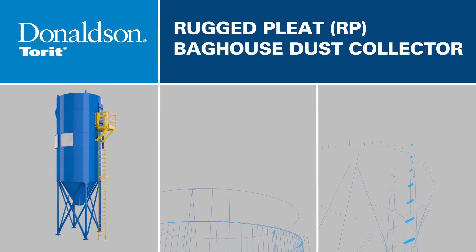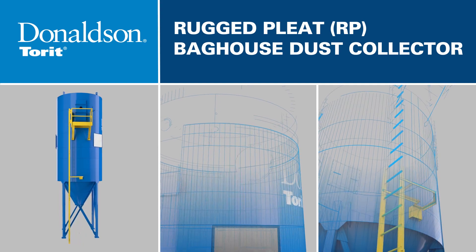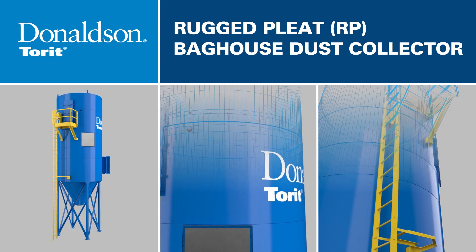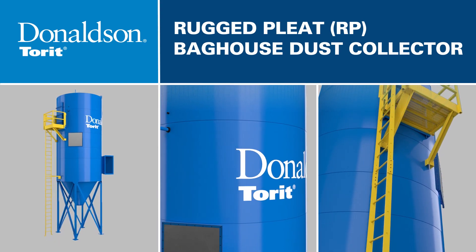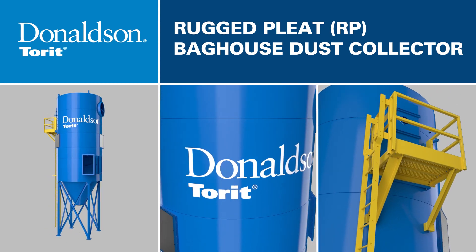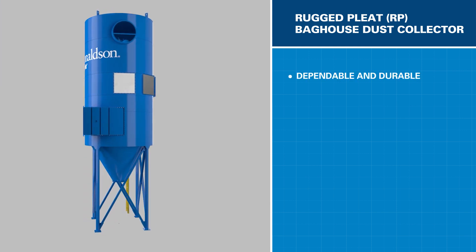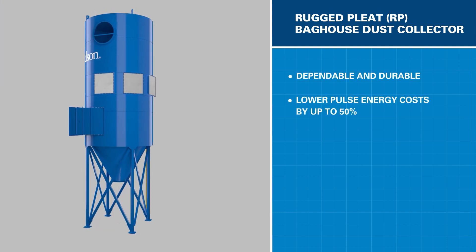The Rugged Pleat Baghouse, or RP for short, represents the latest in baghouse collector design from Donaldson. The RP will help keep your facility running smoothly by providing unrivaled performance and advanced filter technology in a maintenance-friendly design. The RP is dependable and durable, and loaded with industry-leading features.